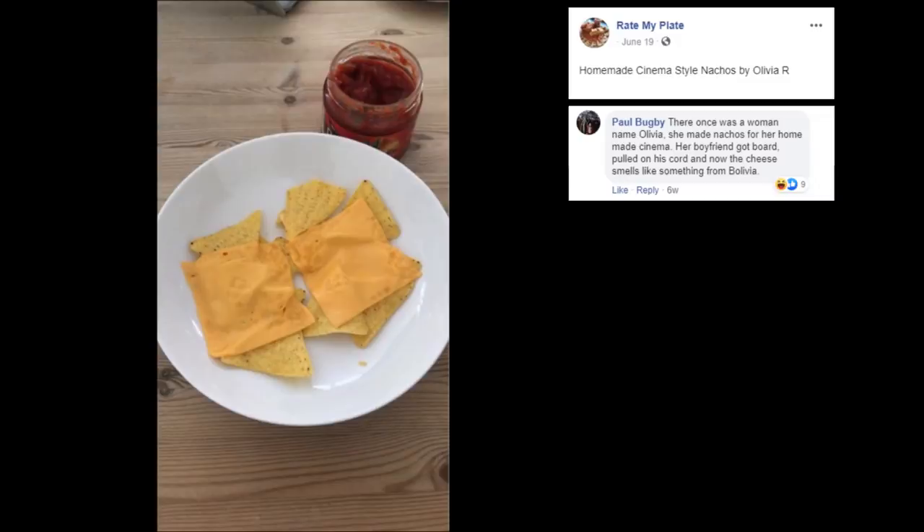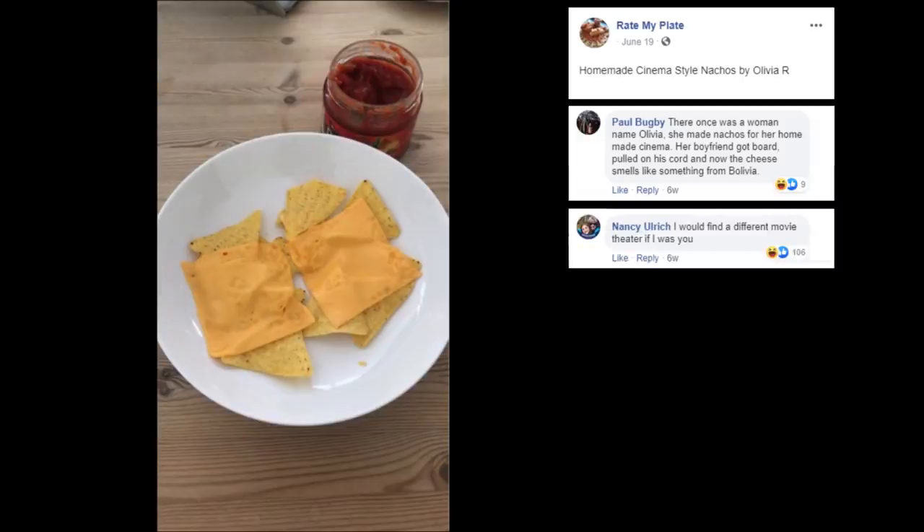First off, that's disgusting. Secondly, we established that Olivia is single. I would find a different movie theater if I were her. So simple and to the point. Good one, Nasty.